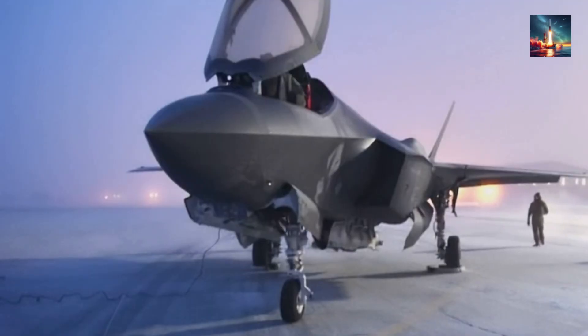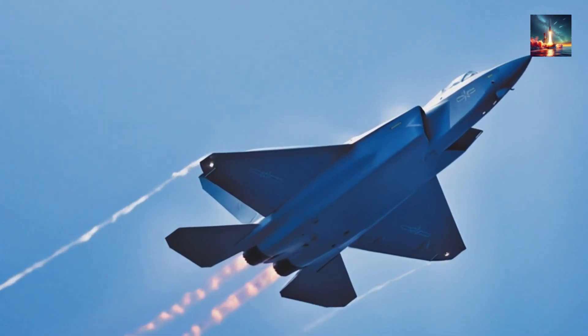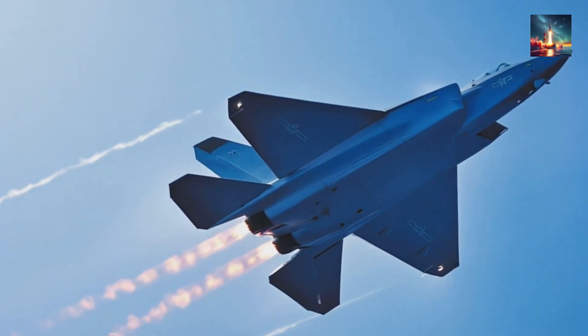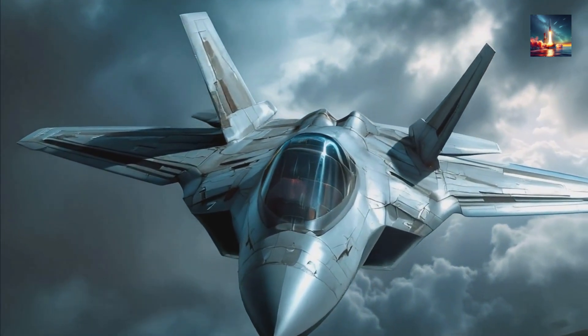Start at the nose. The J-35A's radome tucks inward like a boxer's chin, guiding radar energy away from the emitter instead of back. Slide aft and the fuselage flattens into knife-blade sides, showing X-band seekers the narrowest possible target. Wing-leading edges line up with the tail — any spike that does reflect shoots off in a predictable, harmless direction. The intake is S-shaped, hidden under a diverterless bump that masks the whirling fan face, the brightest radar reflector on most jets.